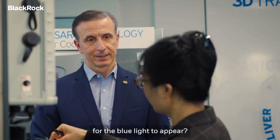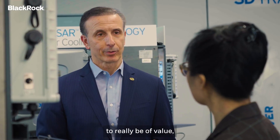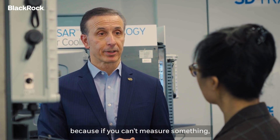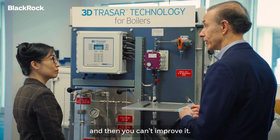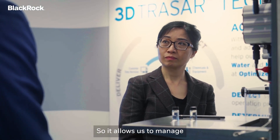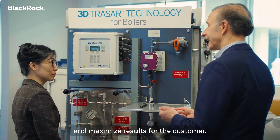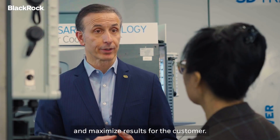So why is it important for the blue light to appear? For this technology to really be of value we have to be able to measure, because if you can't measure something you can't really manage it and then you can't improve it. That allows us to manage and optimize the chemistry to minimize water use and maximize results for the customer.